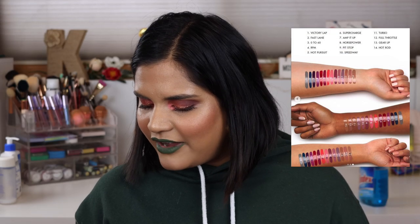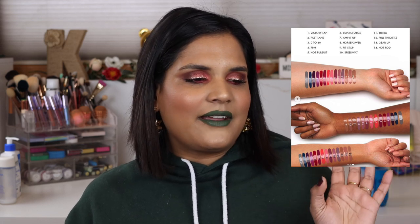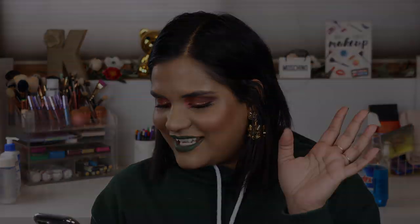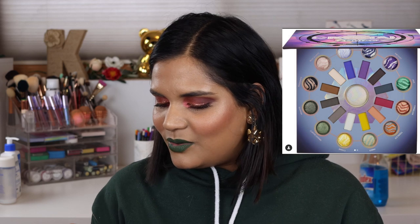Stila launched new Shine Power Lip Vinyl products. I'm not really into glossy lips that don't dry down — honestly, it's my personal hell. Where I live it's very windy, and I cannot afford to have my hair stuck on a lip gloss all day. So I'm staying away from that 100%.